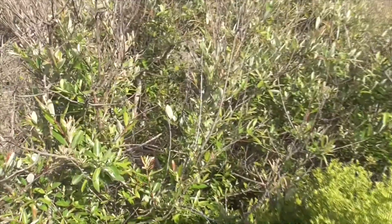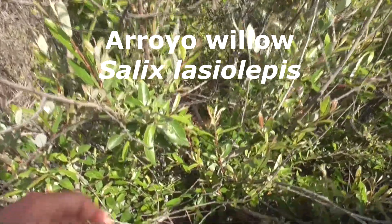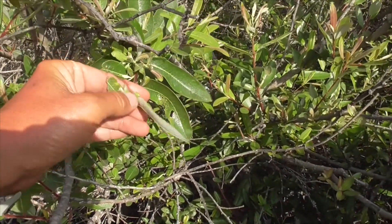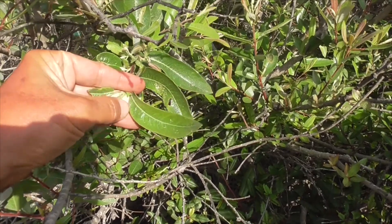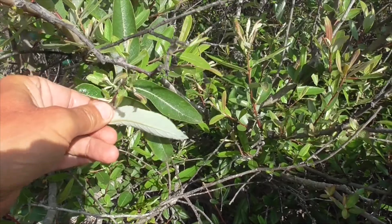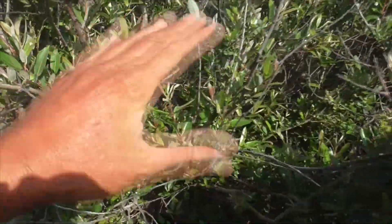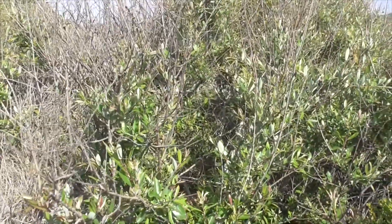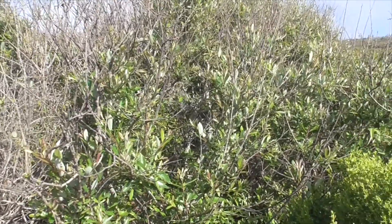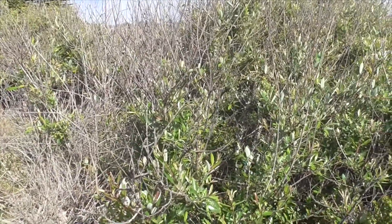So here we have our Arroyo Willow, Salix lasiolepis. He's real common in the chaparral and he likes to grow in dry creek beds — that's why they call him an arroyo, which is the word for a dry creek bed. He's a little glossy on top and whitish on the bottom. When he flutters in the wind, you get this white-green, white-green waving around. You always find him in areas like a barranca where it floods once or twice a year and the rest of the year is all dry.